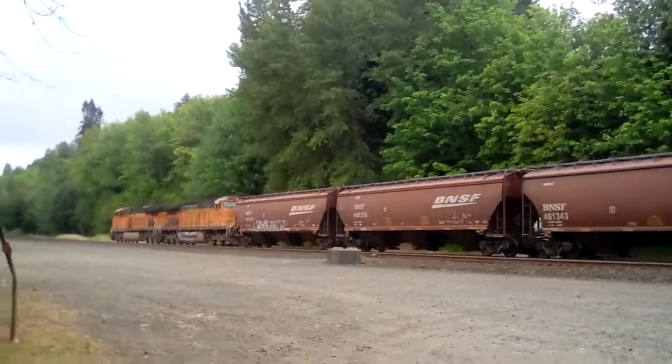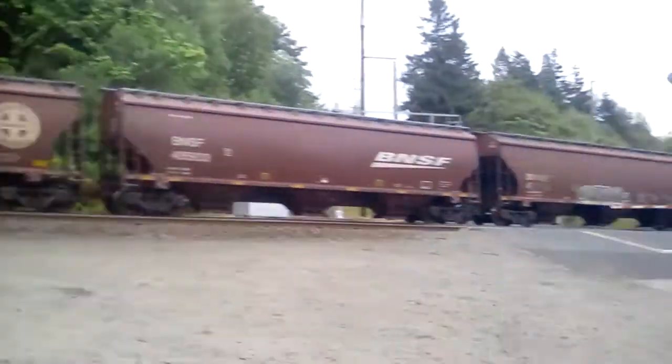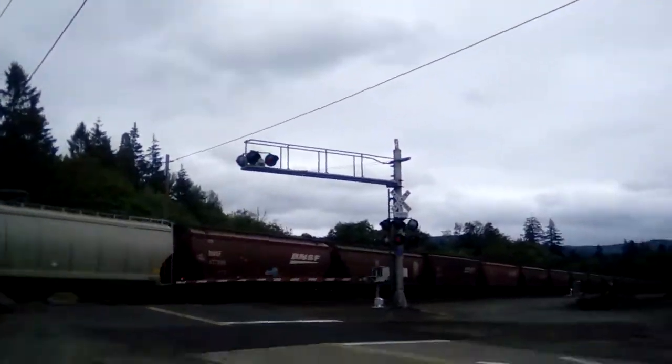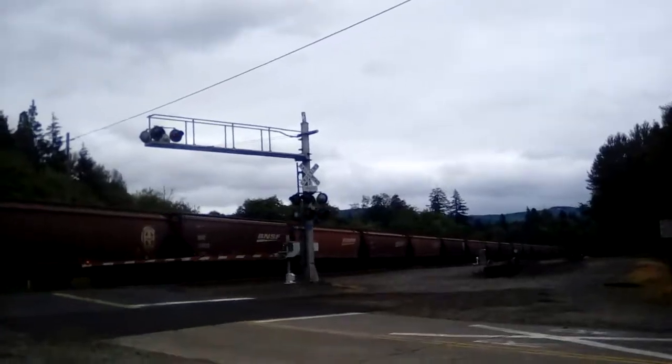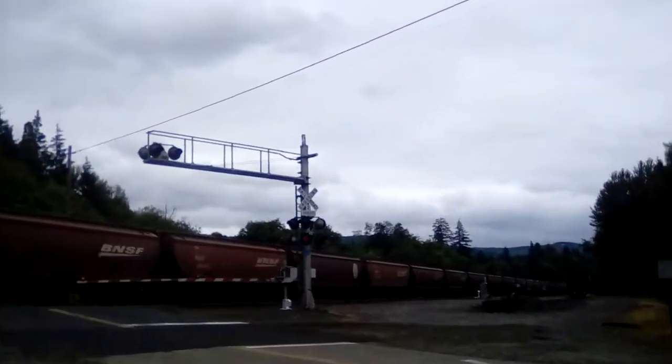Oh great, it's going really slow. Must have a yellow light. I don't like it when they go this slow. This is about 110 cars long, most likely. Maybe longer?